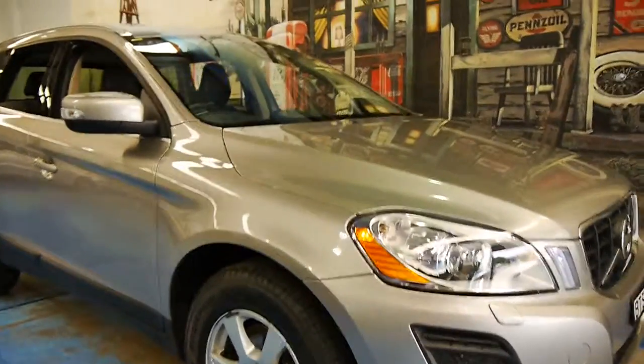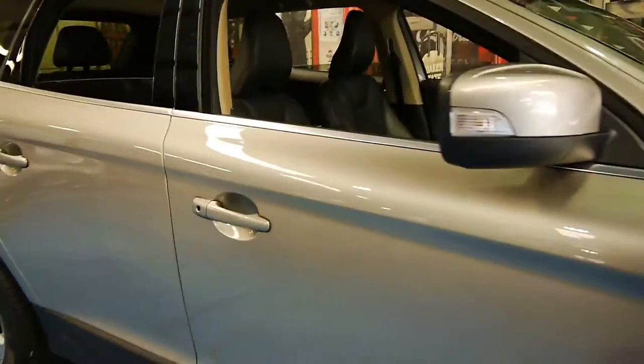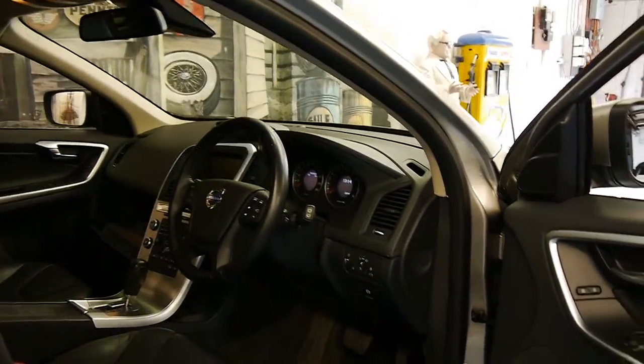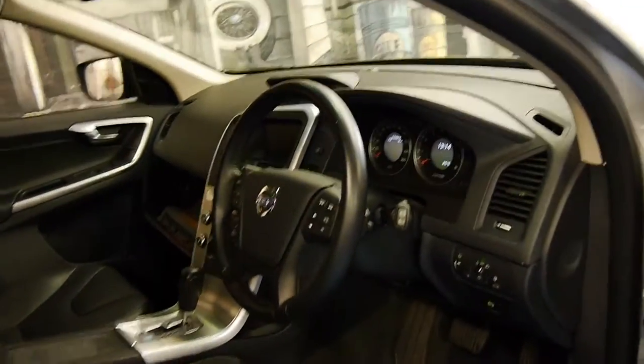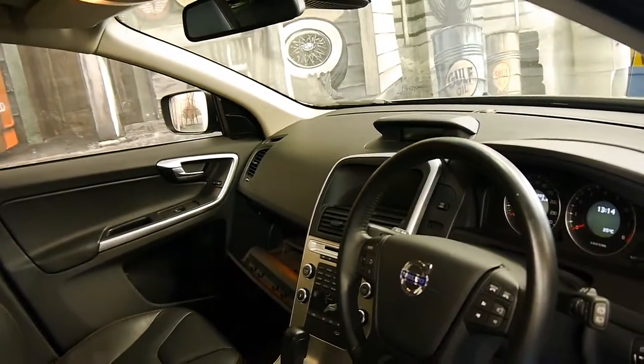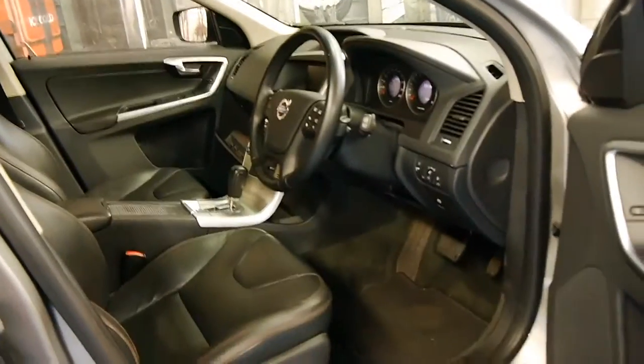Welcome to the Old Timer Centre. My name is Philip Tarrant, and today we have for you a late 2011 Volvo XC60. It's done just 56,000 kilometres, and it comes with many options, including a reverse camera, navigation, Bluetooth, and it's got a memory electric driver's seat.